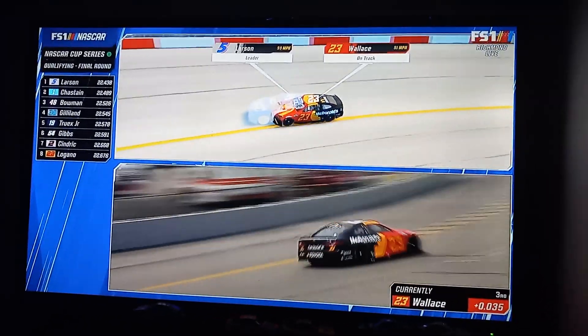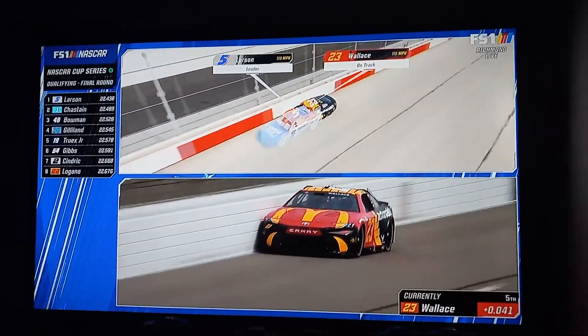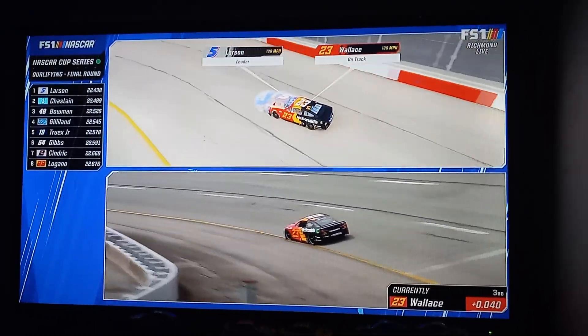Chase Elliott to challenge Kyle Larson for the pole. Bubba did a great job of hugging that yellow line in one and two. This is by far the closest we've seen anybody to Kyle Larson off the two.